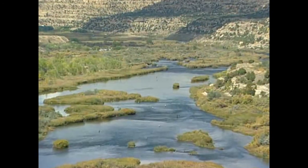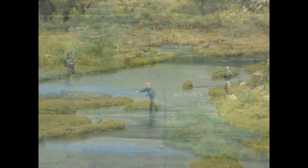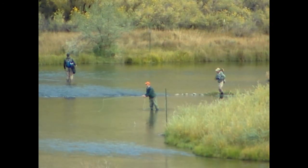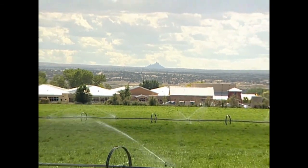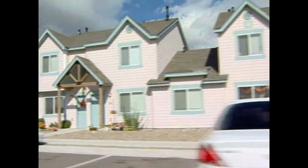Not only do we have water now that's in compliance with the standards, but we have double the capacity of water that we can produce, which will allow for future growth. We can welcome new businesses, new citizens, new homes, and more industry to Bloomfield, because we now have the water to supply them.